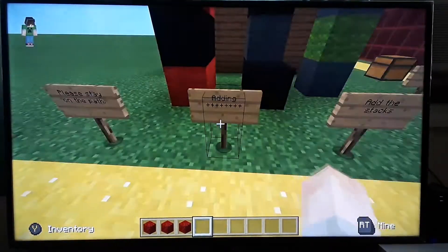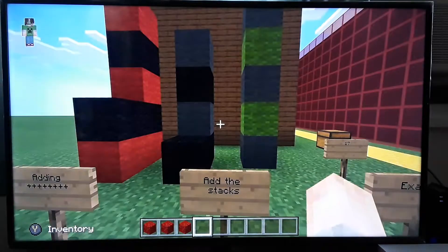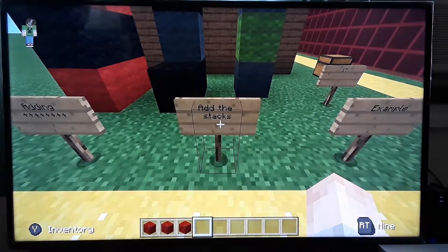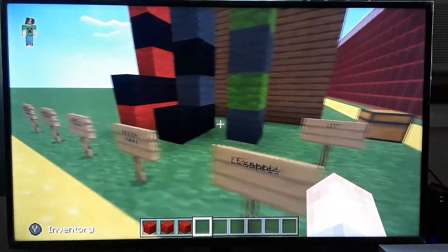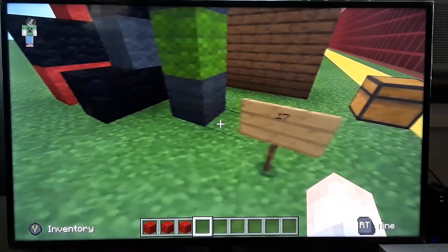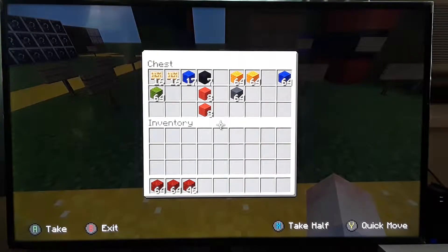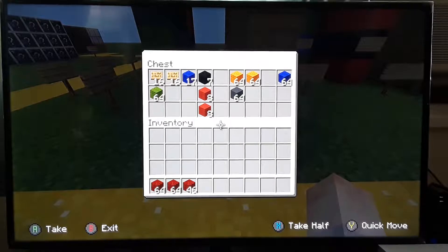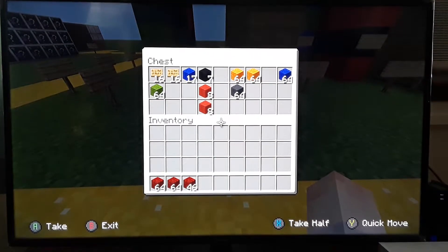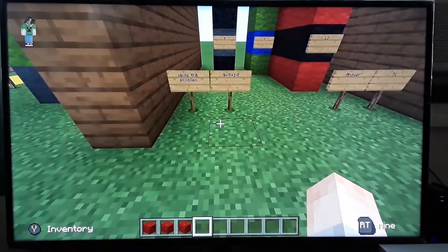He starts out here and this is the adding area, so we've got an adding sign. I try to put descriptions for each area when he starts. He has to add the stacks and then write the answer on another sign - each stack he would add and then put the answer. I have a chest here for him to get blocks or signs, because some of the problems he has to actually lay the blocks down for the problem and then figure out the answer.